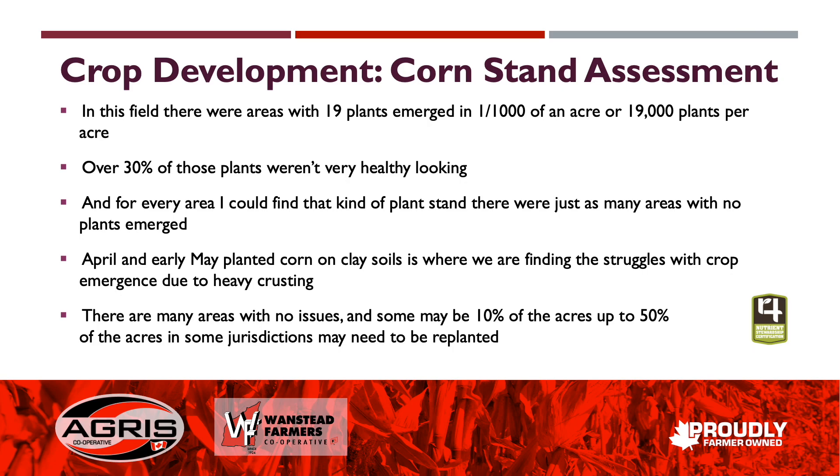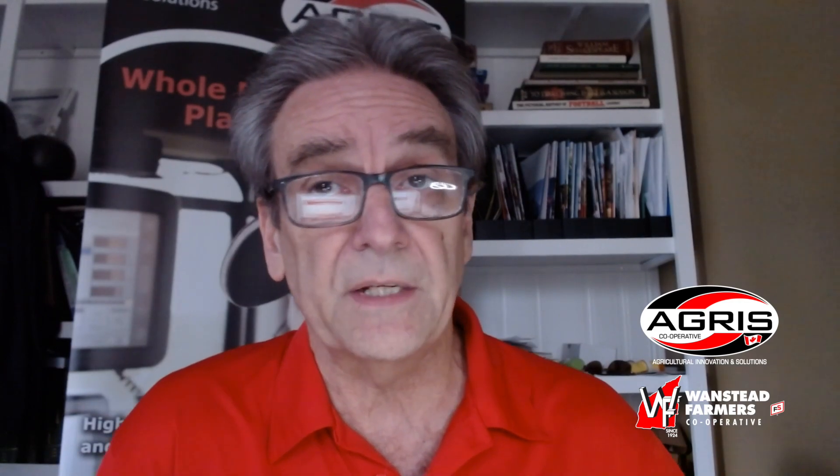So a pretty easy decision to replant on this field. To recap, it's those April and early May planted corn fields on clay soils where we're finding the struggles with crop emergence due to heavy crusting. Be mindful — there are many areas with no issues, but some areas where maybe up to 10 percent of the acres might have to be replanted, and in some reports up to 50 percent.